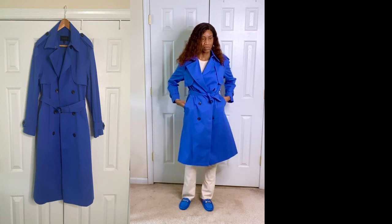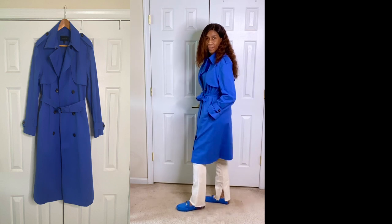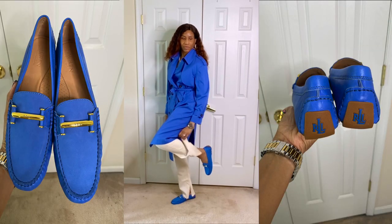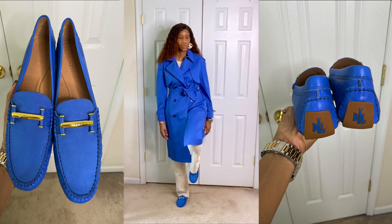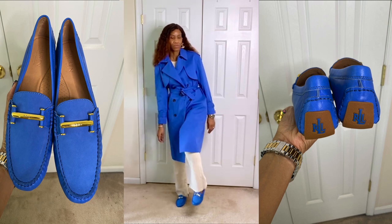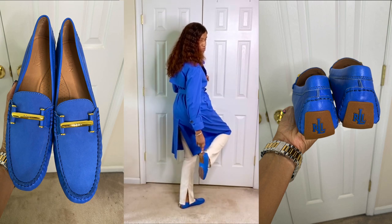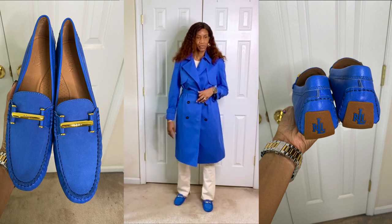I paired it with a pair of royal blue flats that I got previously by Ralph Lauren. They are suede on the top and leather around the side, rubber in the back and on the bottom for comfort, with his initials on the back of the shoe. They have a gold little buckle at the top with his initials as well. These are very comfortable and cute and I just paired them with this trench coat because it was a beautiful look.